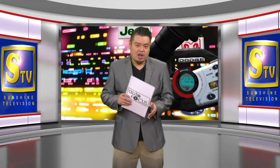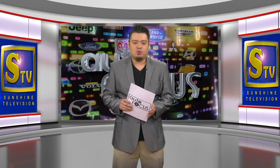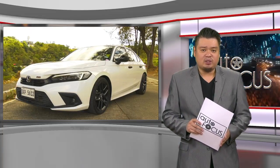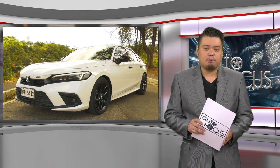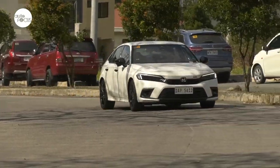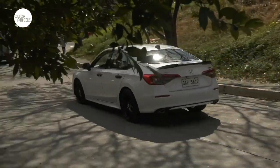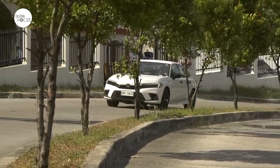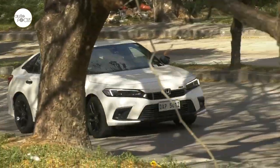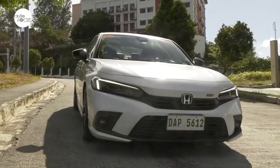Welcome back. We have more cars for you to know and appreciate as we have our second car review this week. This car review takes a look at the 2023 Honda Civic 1.5 RS Turbo CVT. Aside from the newly launched all-new Civic Type R, there are now only two other Civics in the local Honda lineup: the Civic 1.5 S Turbo CVT and the Civic 1.5 RS Turbo CVT.